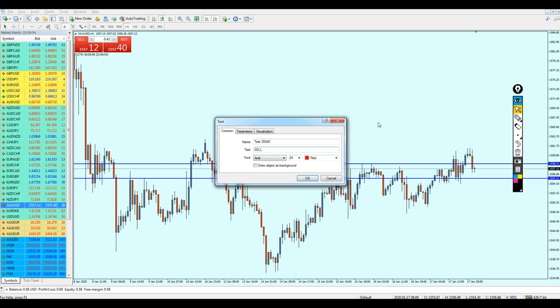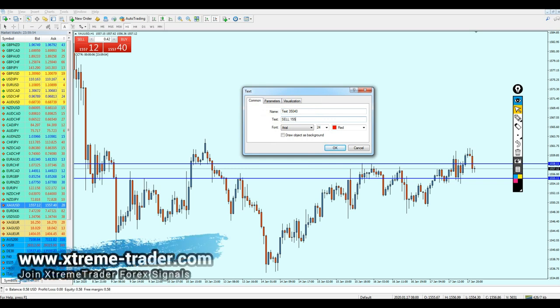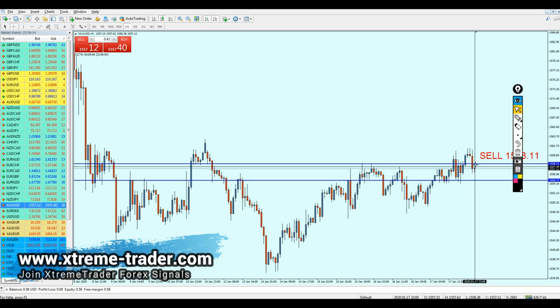The entry level at 1558.11 should be good for selling the gold. You can keep your trade running — not for so long — until it hits the support level. We can look for almost 83 pips of profit.